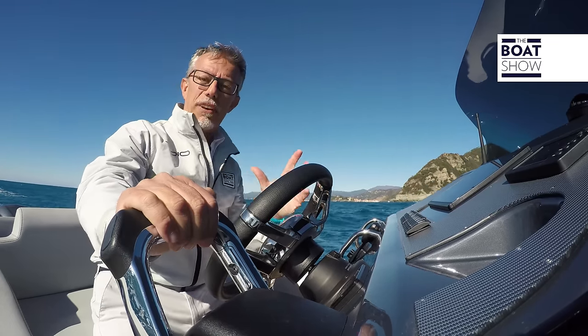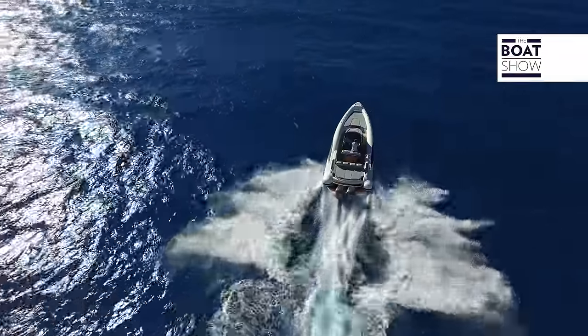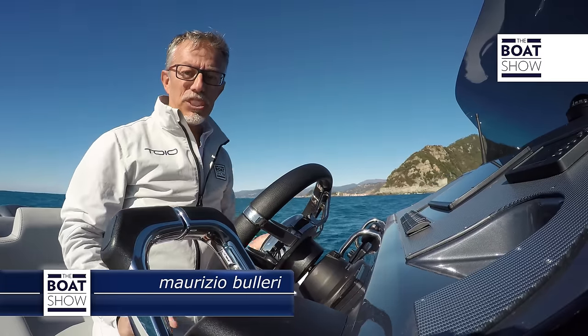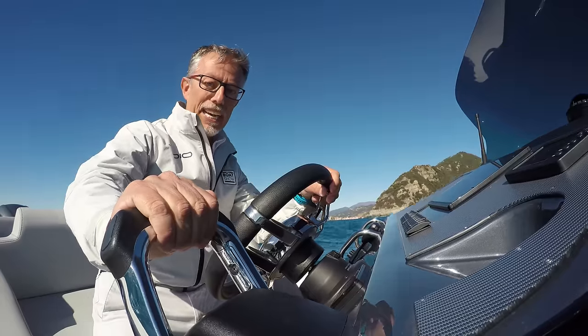Just think that according to the Lomax Certificate of Approval, this Adrenalina 10.5 can also be equipped with two outboard engines of 400 horsepower. I'd say that this is not the time to challenge the laws of physics, and this configuration already seems like quite the rush of adrenaline.